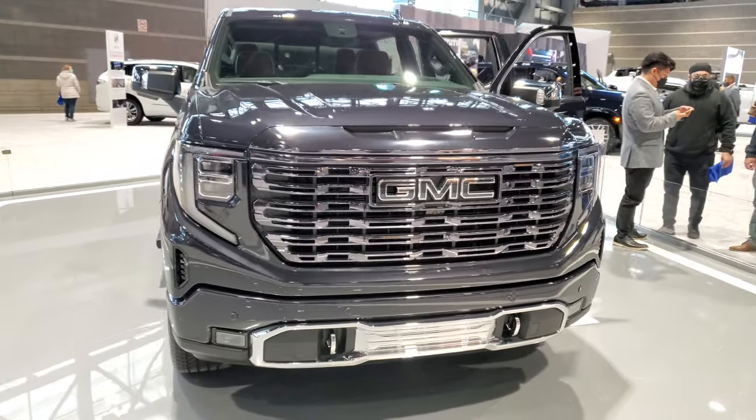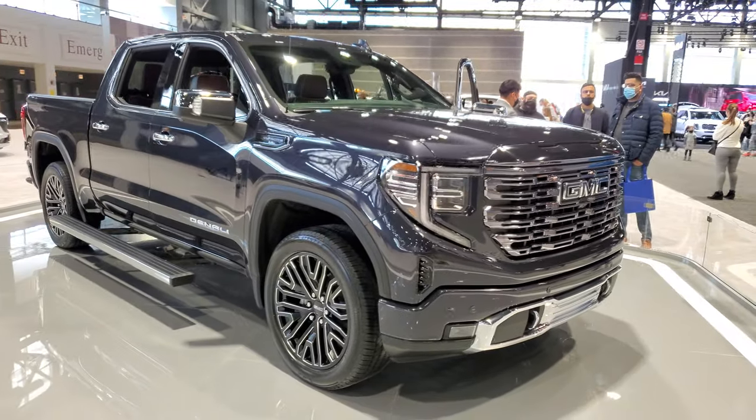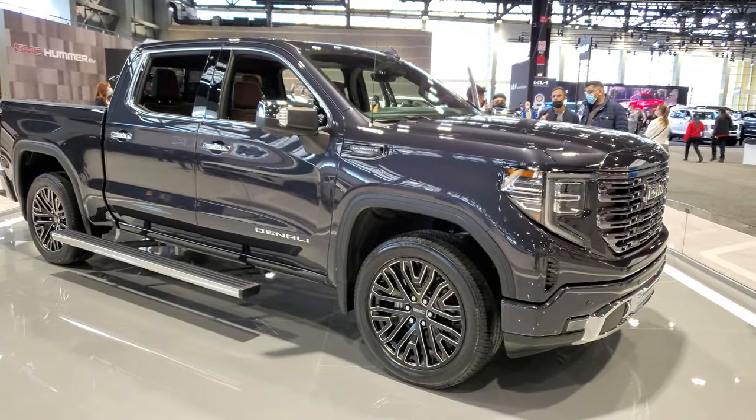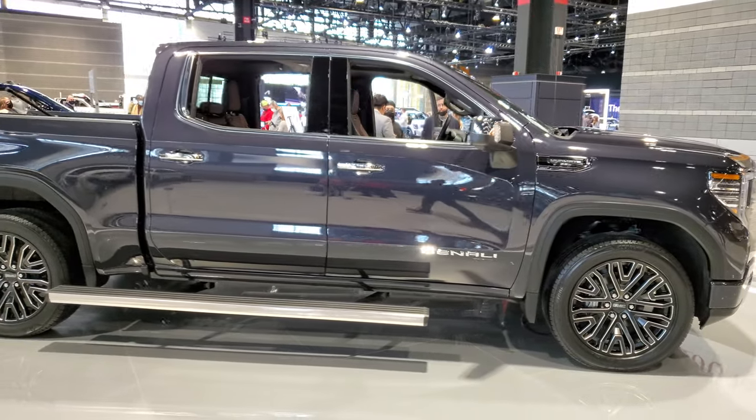Hey everybody, this is Brett and I'm at the 2022 Auto Show here in Chicago, and this is a 2022 GMC Sierra 1500 Denali Ultimate.